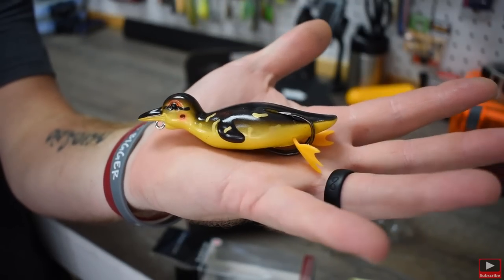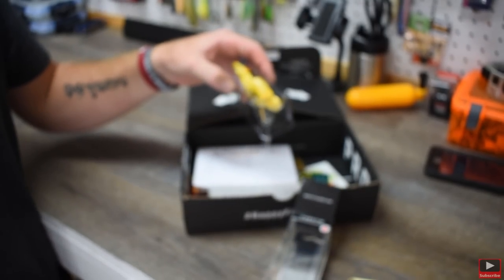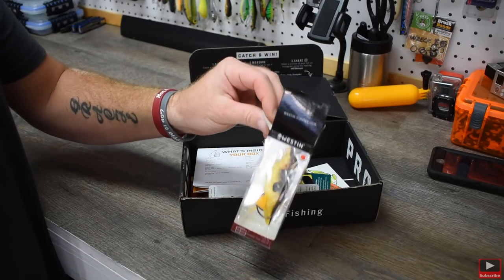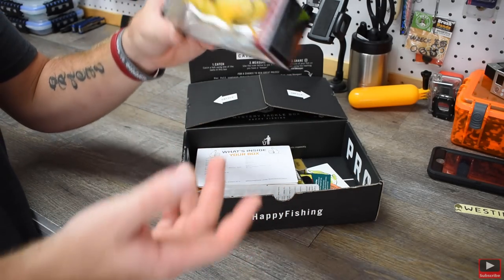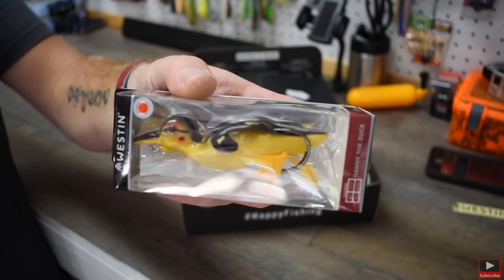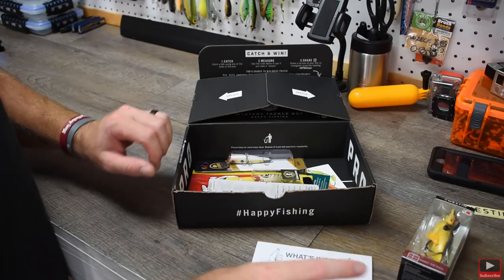My wife saw it and was like, 'Oh my god, why did they send a baby duck?' But it's nature — bass are going to hit it. This is supposedly a really good lure and I can't wait to try it out. Around here it's probably not going to do me much good — I'm going to have to go to somewhere like Guntersville to actually use it. The bass in the ponds around here, I'm not sure, but we'll see. I've never had one of these — it's going to be really neat to try out.